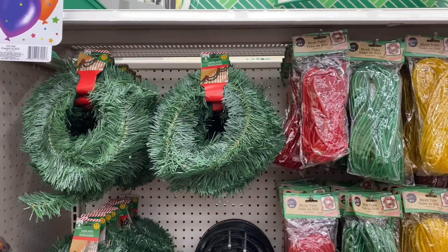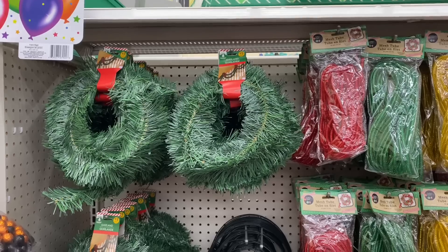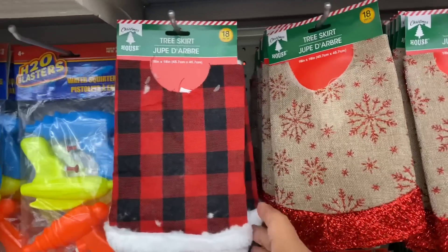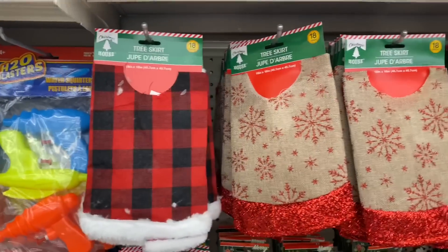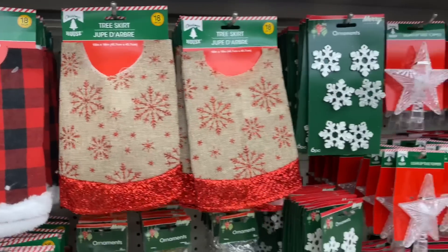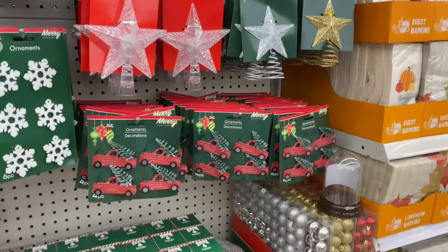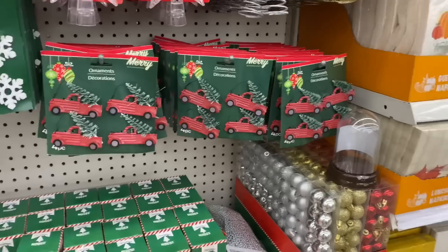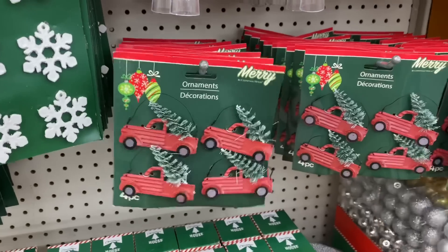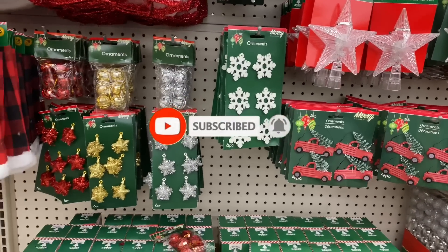I'm actually going to be announcing the winner of my farmhouse calendar giveaway at the end of this video and I have a special surprise, so definitely make sure you stay to the very end. They also have little tree skirts — more for mini trees. I don't think you could go crazy with this, but I think you can definitely do some kind of DIY. I'm officially a crafter. I'm going to be posting my latest craft at the end of this video as well, and I know a lot of people are going crazy for this one.